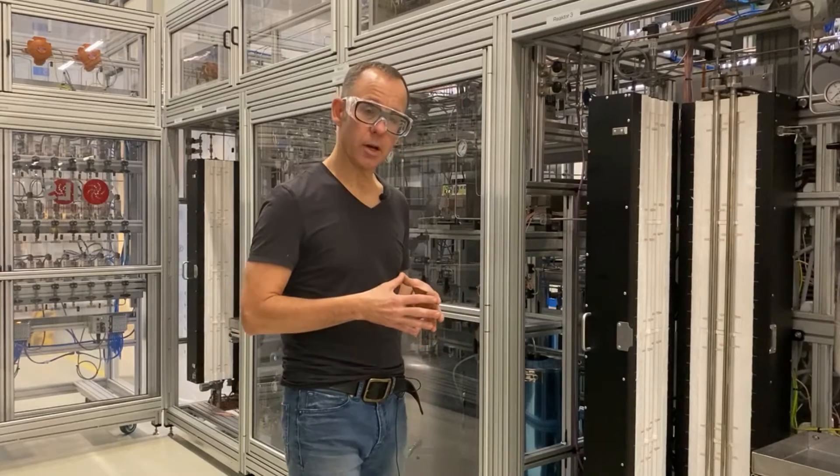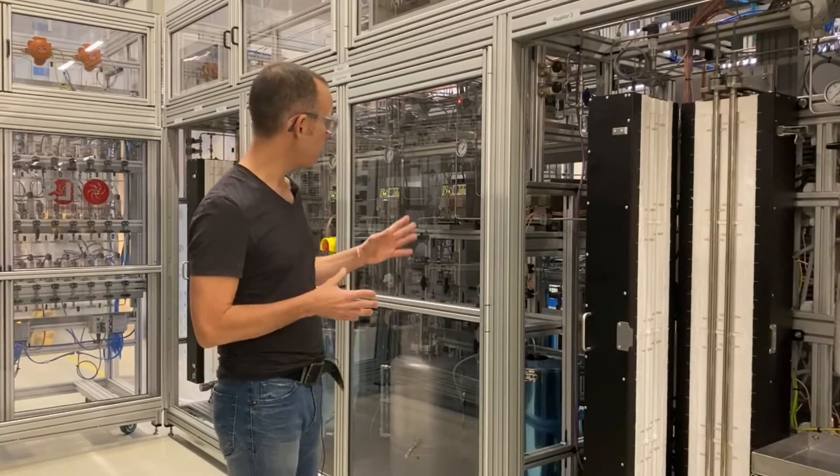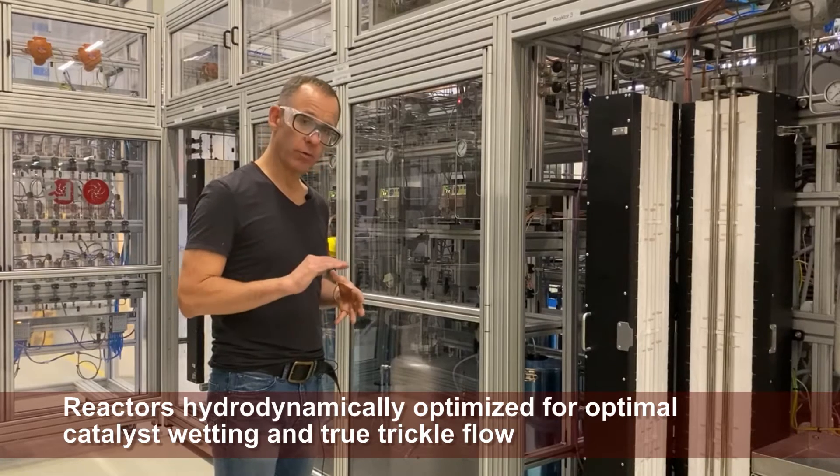Hydrogen is fed with high pressure mass flow controllers from Bronkhorst, and we're also working with Bronkhorst mini Coriolis flow technology, which gives us extremely sensitive mass flow measurement at very low flow rates.